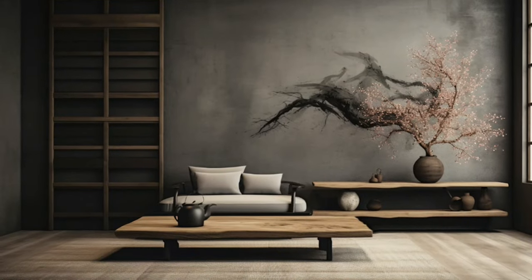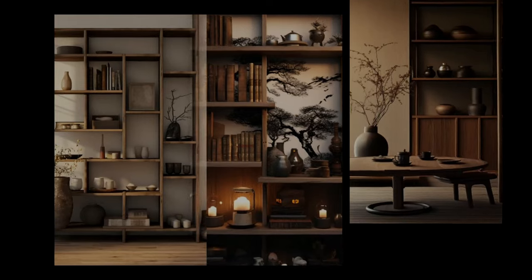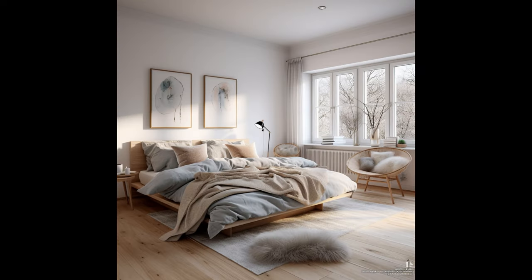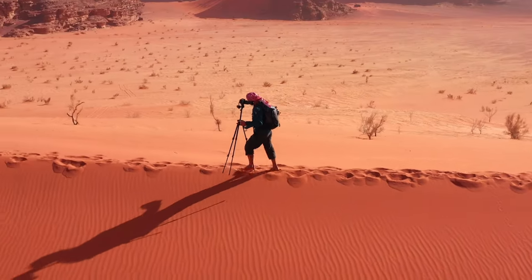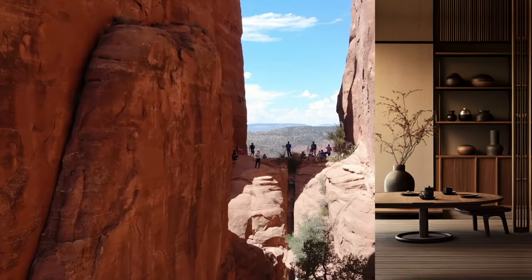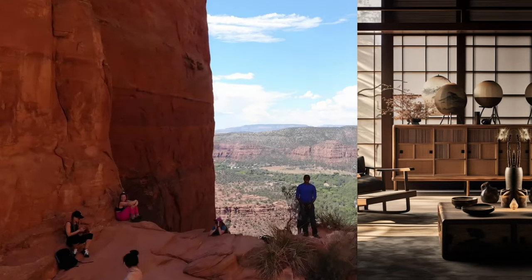Now let's talk about another important aspect of the Japandi style: the color palette. Japandi combines the peaceful and natural colors inspired by Japanese aesthetics with the clean and muted tones typical of Scandinavian design. The colors used come from nature and help create a calm, balanced feeling. The main background colors are warm and neutral — like white, beige, and light gray — making a room feel bigger, more open, and contributing to the peaceful, quiet feeling this style is known for.